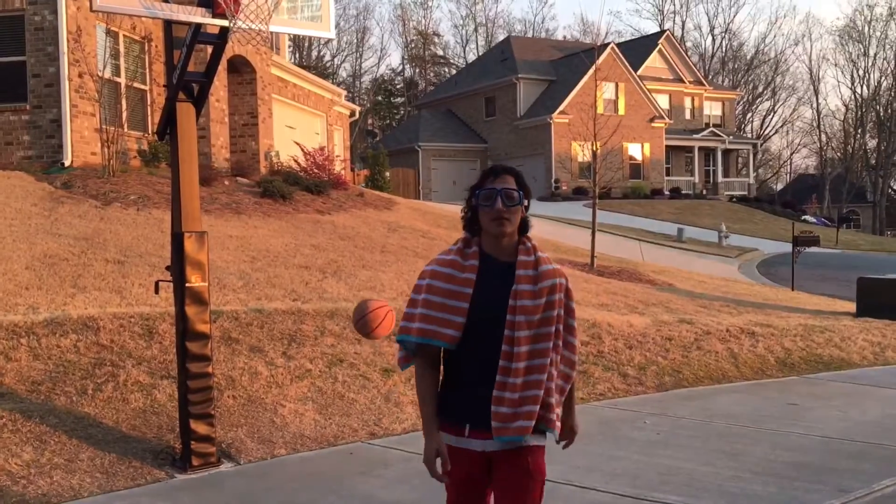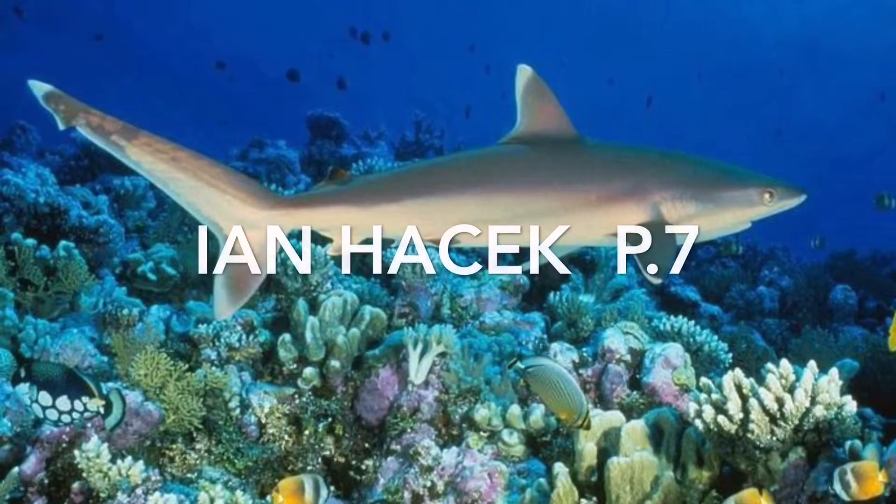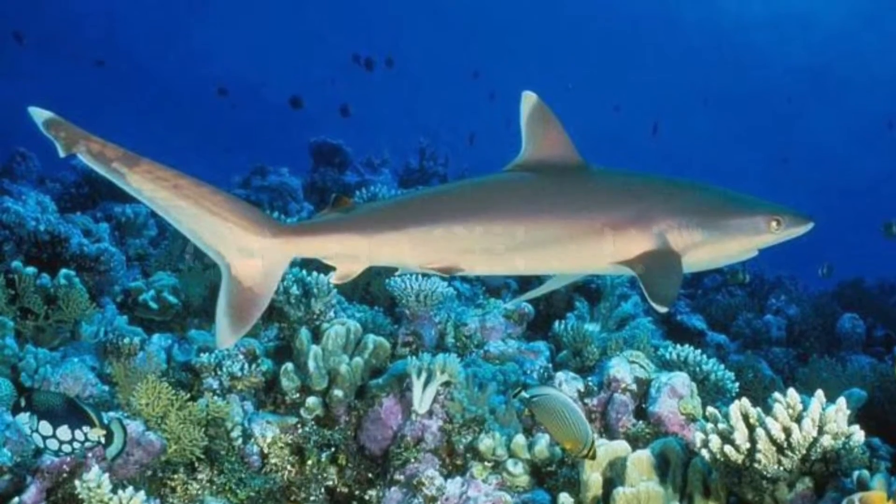Before you guys swim off to spring break, think about how cool sharks are.